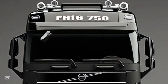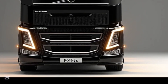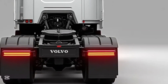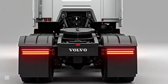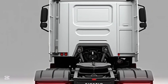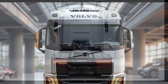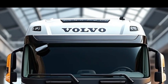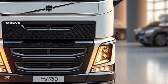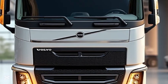Step inside the cab and you'll find a world-class driving environment designed for comfort and convenience. The fully digital instrument cluster provides real-time vehicle data customizable to suit driver preferences. The advanced infotainment system, integrated with Volvo Connect, features a high-definition touchscreen for navigation, diagnostics, and fleet management. Apple CarPlay and Android Auto ensure seamless smartphone integration for music, calls, and voice commands. The premium driver's seat, with advanced lumbar support, offers unmatched comfort for long hours behind the wheel.